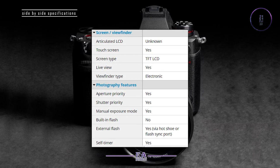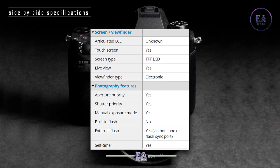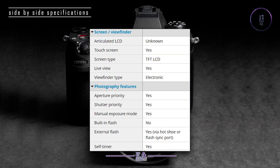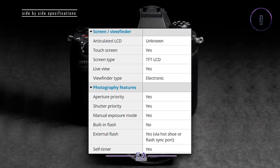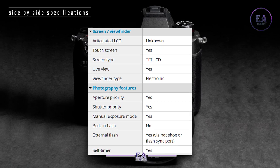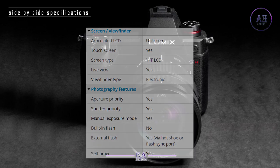Photography features: Aperture priority — yes. Shutter priority — yes. Manual exposure mode — yes. Built-in flash — no. External flash — yes, via hot shoe or flash sync port. Self timer — yes.